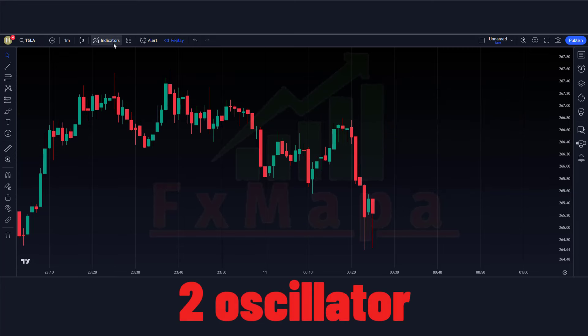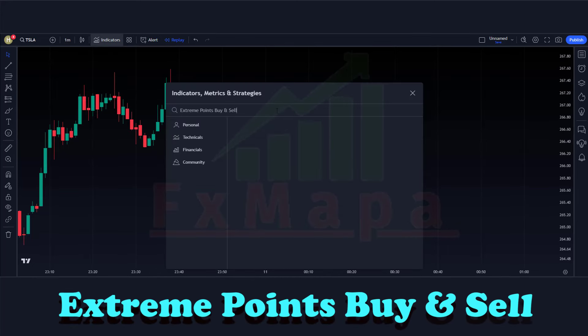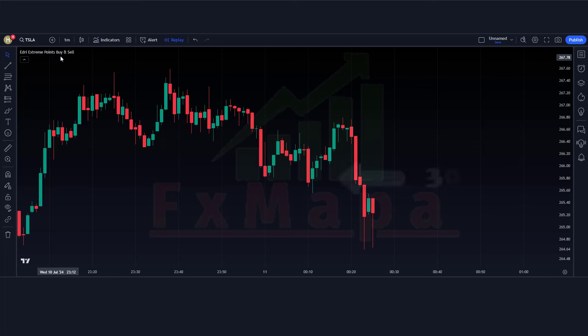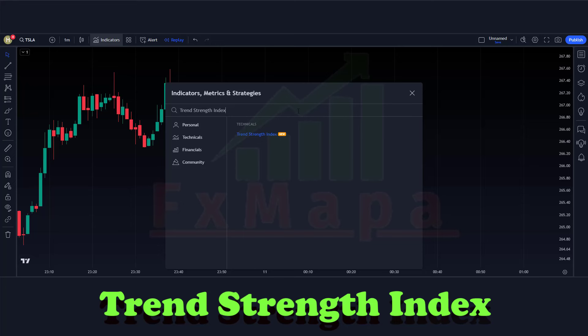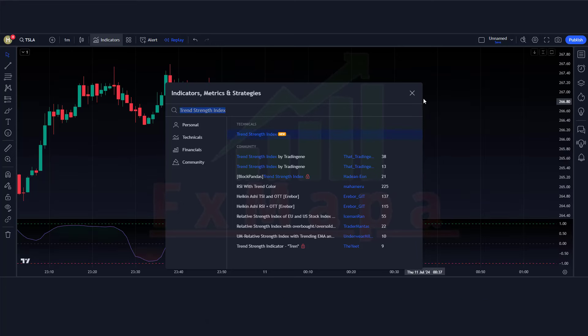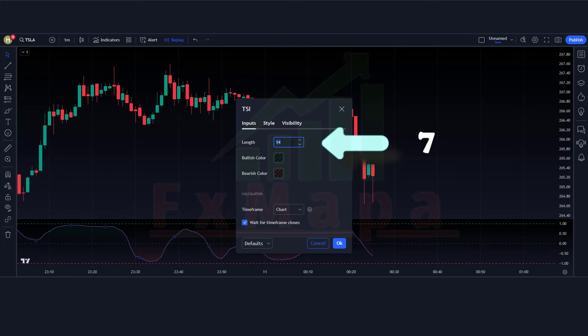In this setup we would require two oscillators. The first indicator name is Extreme Points Buy and Sell — keep the indicator settings as shown. The second indicator name is Trend Strength Index — keep the indicator settings as shown.